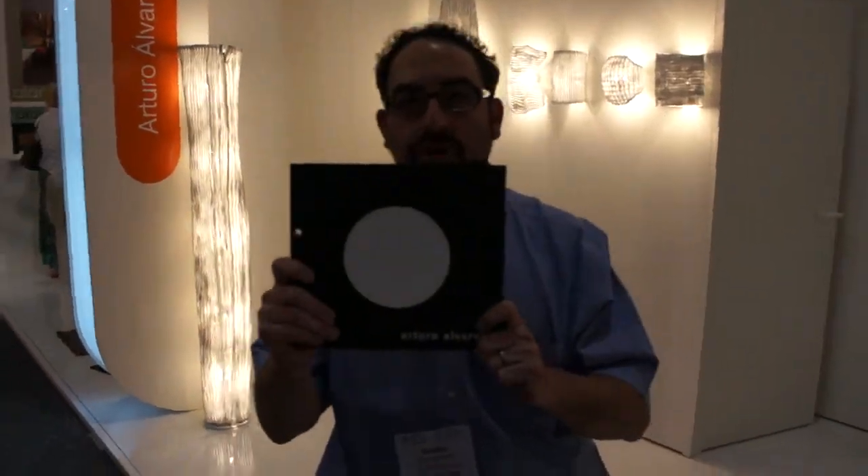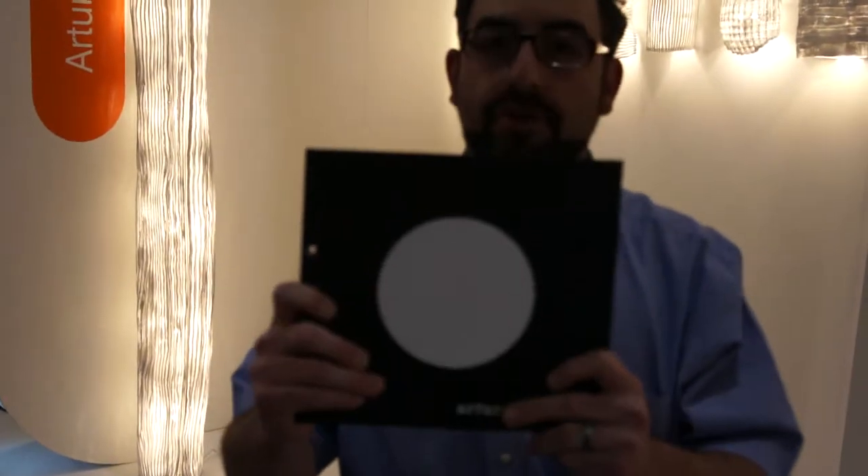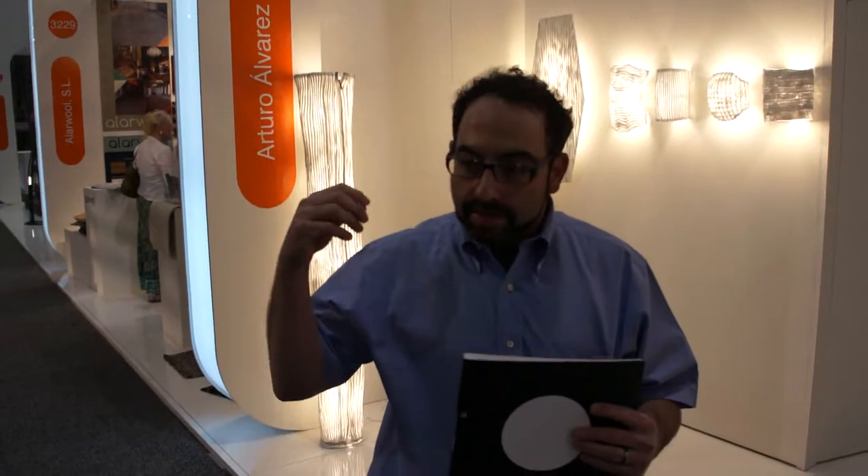Right now we're going to talk about Arturo Alvarez. If you don't know Arturo Alvarez, you need to know Arturo Alvarez. He is an artist and a designer who in the early 1990s was really inspired by the original Tiffany lamps of the early 1900s. He loved the handmade nature.